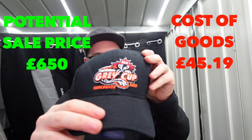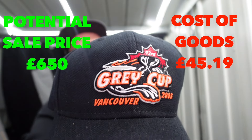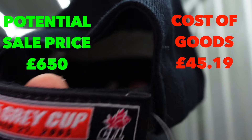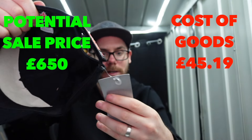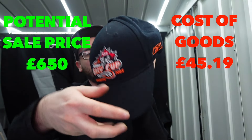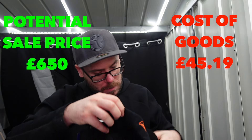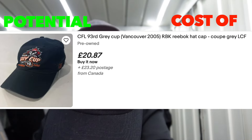This one's got the tag on still, and this is from 2005 - Grey Cup, Vancouver 2005. Not a clue what Grey Cup is. It says CFL on the back, Reebok - still got the tag and the Reebok sticker on it. It looks like American football of some sort. Maybe College Football League as a guess for the C - not sure, let me know in the comments.